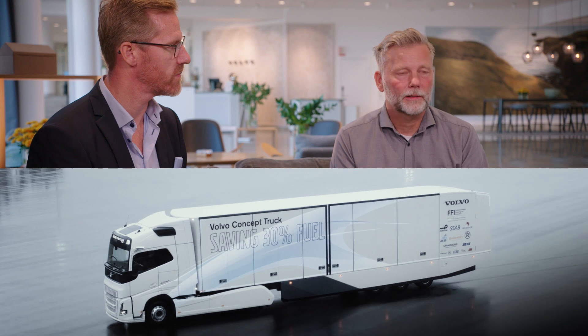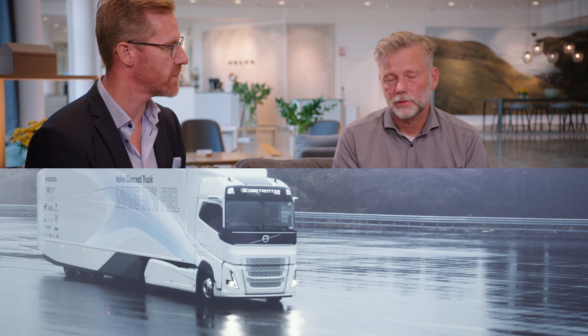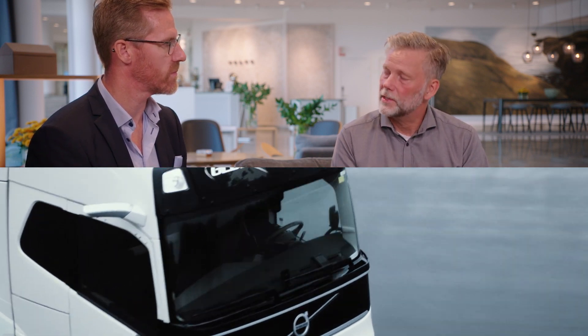It was really interesting to see that the concept truck we developed — by keeping it true to the current platform — made it possible to introduce some of those concepts to market without too much delay. That is a prerequisite for how we should work: in early development we take out the most promising concepts, refine those, and then put them into production.